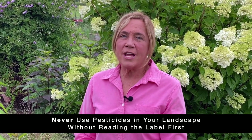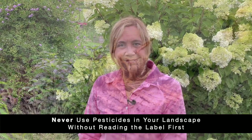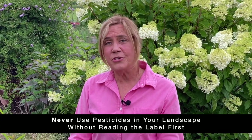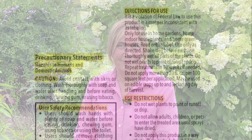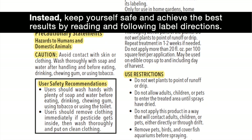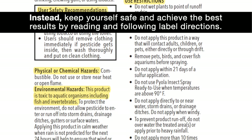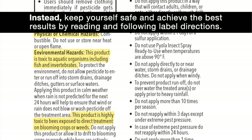Synthetic, natural, and organic insecticides, fungicides, and herbicides are meant to kill things. Some kill a wide range of insects, fungi, and plants while others are more targeted. All these chemicals have the potential to kill beneficial insects and plants when applied improperly, and they can be harmful to your health, pets, wildlife, and the environment if safety precautions aren't followed. Instead, keep yourself safe and achieve the best results by reading and following label directions — you'll find information on what the product controls, method and timing of application, and safety guidelines to minimize risk to beneficial insects, wildlife, the environment, and you.